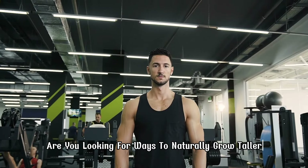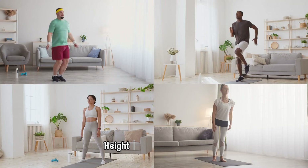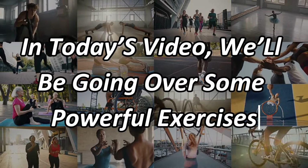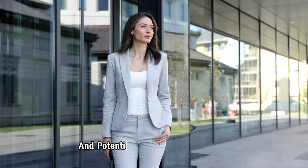Are you looking for ways to naturally grow taller? While genetics do play a significant role in determining height, certain exercises can help you reach your full potential. In today's video we'll be going over some powerful exercises that can aid in improving your posture, strengthening your core, and potentially boosting your height.